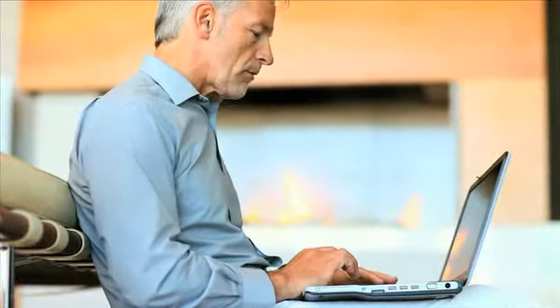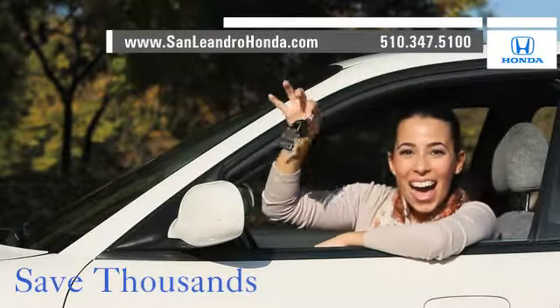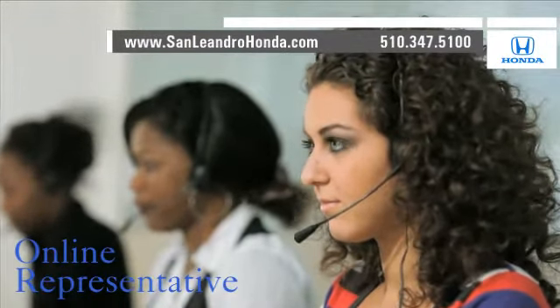Visit our virtual dealership at www.sanleandrohonda.com. While you're there, save thousands of dollars. Speak to an online representative to answer your questions now.